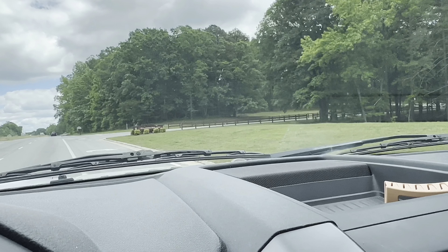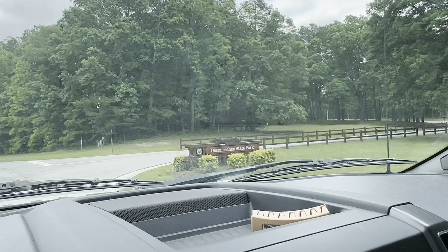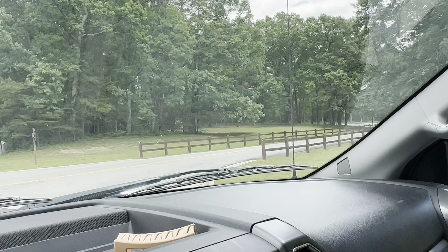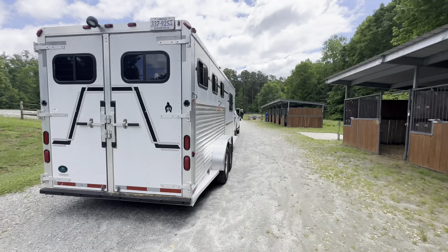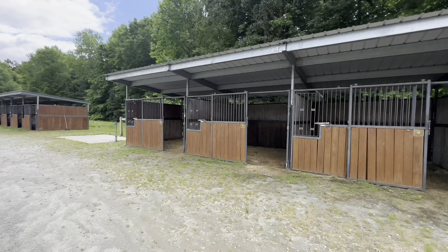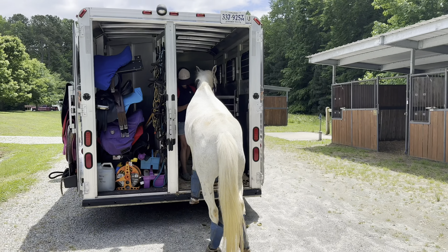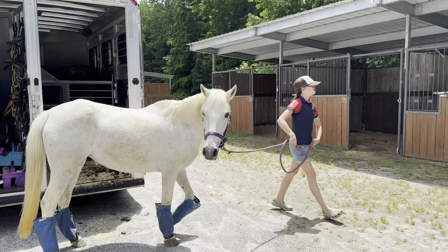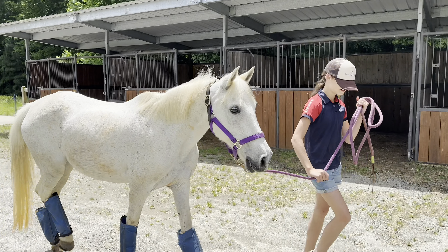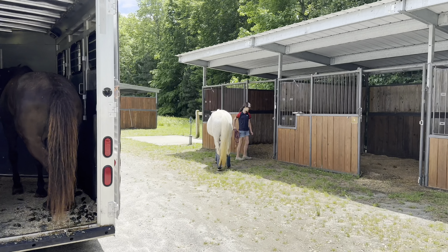We are here! It's so exciting. Look how pretty. Oh my gosh, Applejack is ready to get out. Look at these cool stalls. You don't know where this is — new place. Yeah, three, four, and five, Shay.